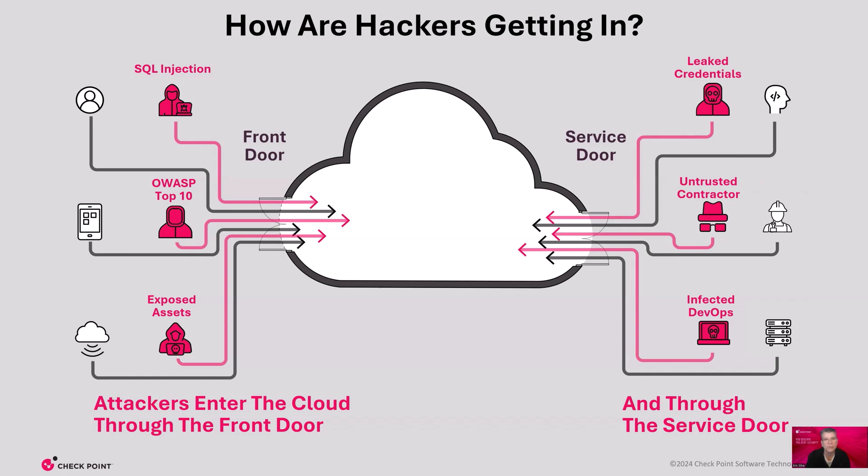It's a complex landscape to protect, especially when threats are rising and experienced security engineers are in high demand. The attacks are going to come through these doors. So how do we stop it?